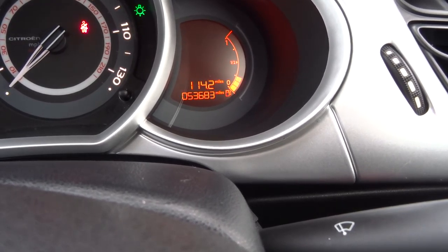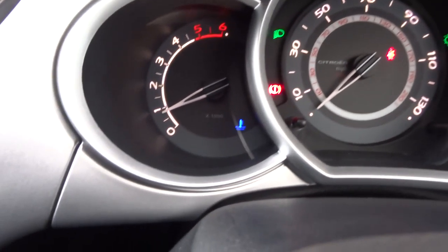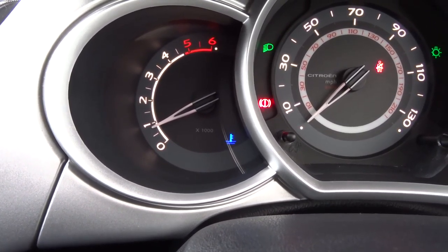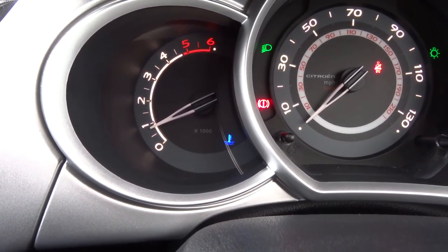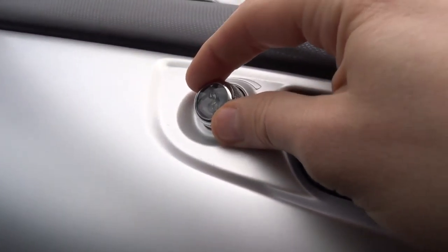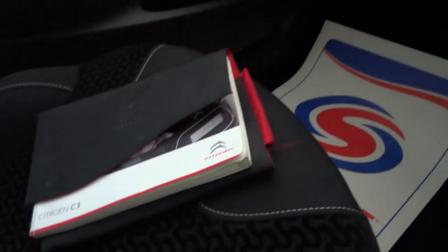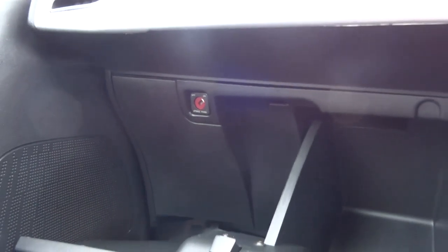The exact mileage is 53,683. That blue button is telling you that the engine's cold — that will obviously go off as you start driving. And here you have a nice little air freshener. That's the owner's manual, and there's a nice size glove box with your passenger airbag off function — you put the key in just there, switch it to off, and then you can have a child seat in the front.